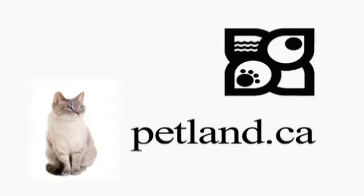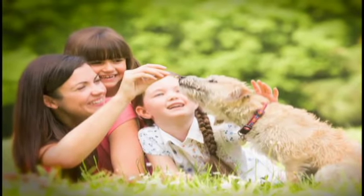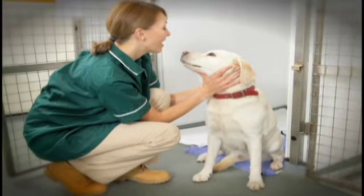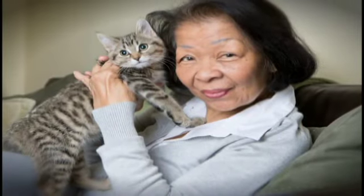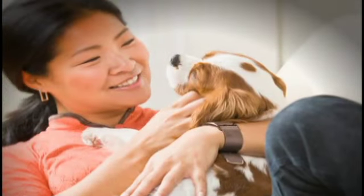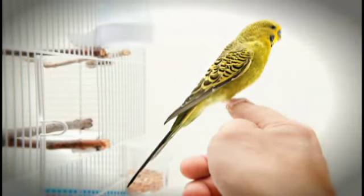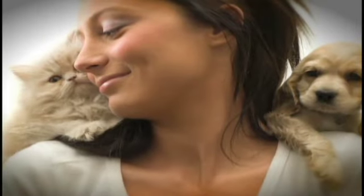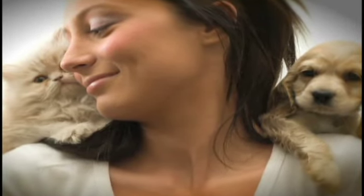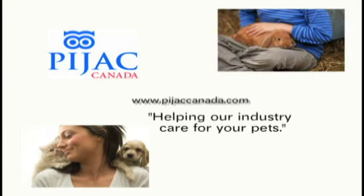Pet supplies available online at Petland.ca. No one imagines their new pet will wind up abandoned or unwanted. All pets need and deserve protection. Other provinces in Canada have regulated breeders, kennels, pet stores and animal shelters. Together they are working to ensure the animals they offer are healthy and placed in caring homes. Find out how you can help safeguard pets where you live — visit www.pjackcanada.com. PIJAC Canada: helping our industry care for your pets.